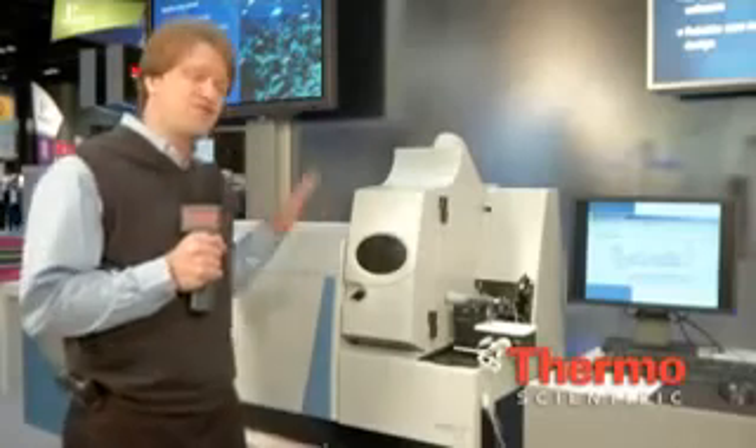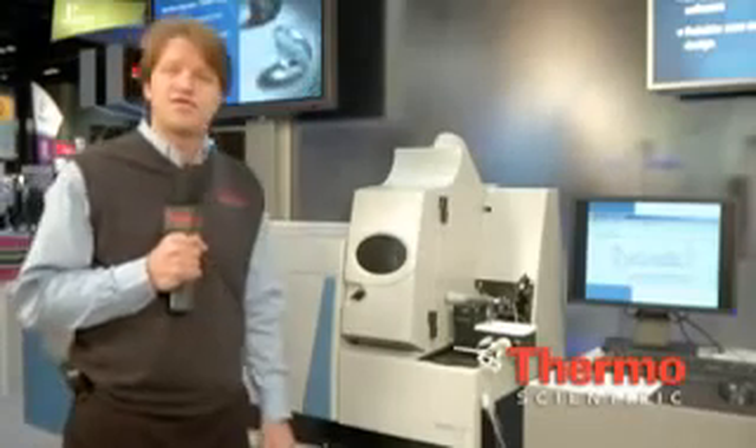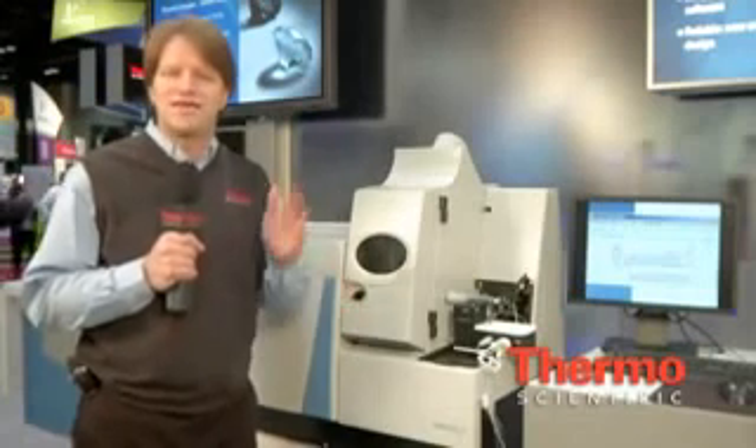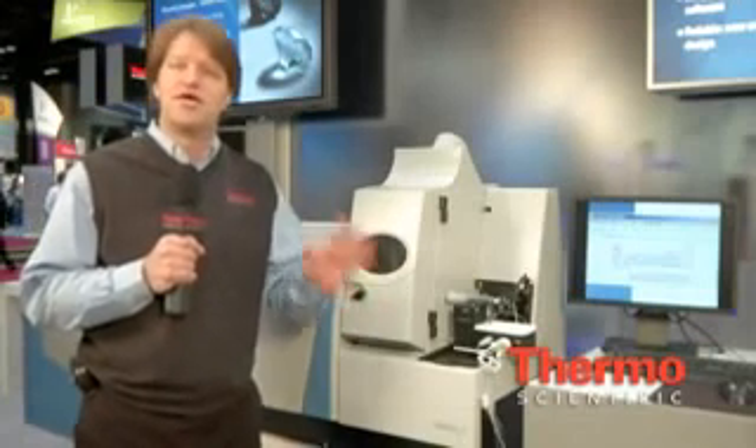On top of that, the mass spectrometer of the X-Series is actually designed to be maintenance-free. There's no component in the mass spectrometer in the vacuum region that ever needs to be cleaned. So you're not going to be breaking the system down and shutting off the vacuum in order to clean lenses or replace collision cells. It's entirely maintenance-free.